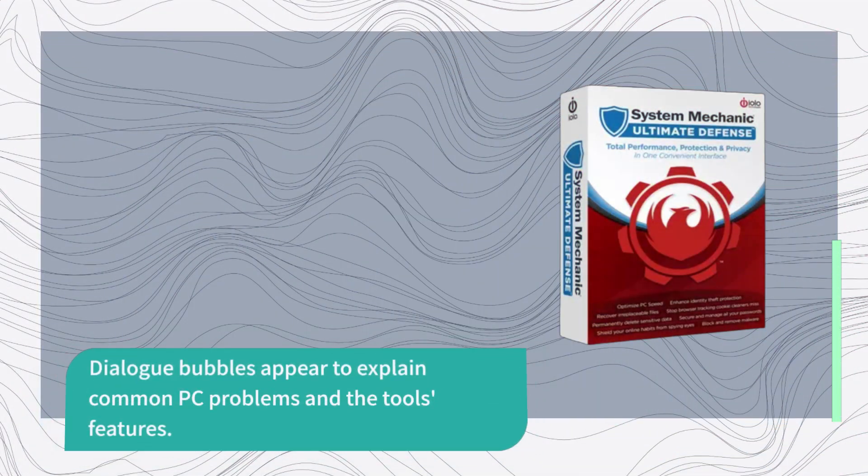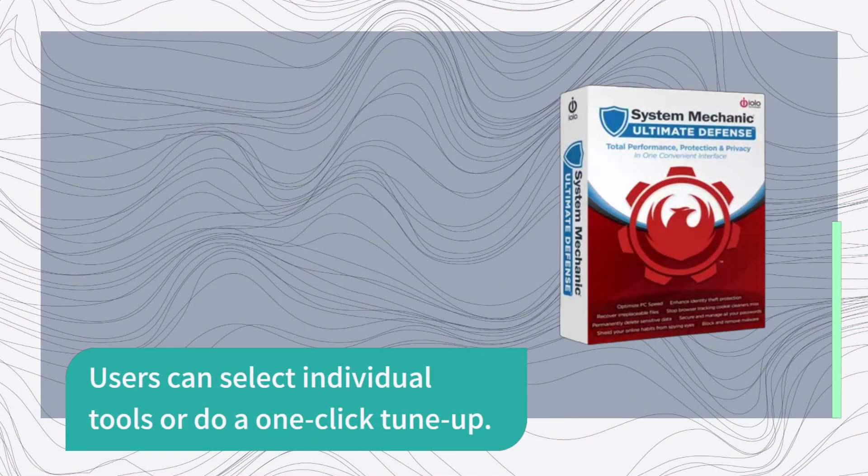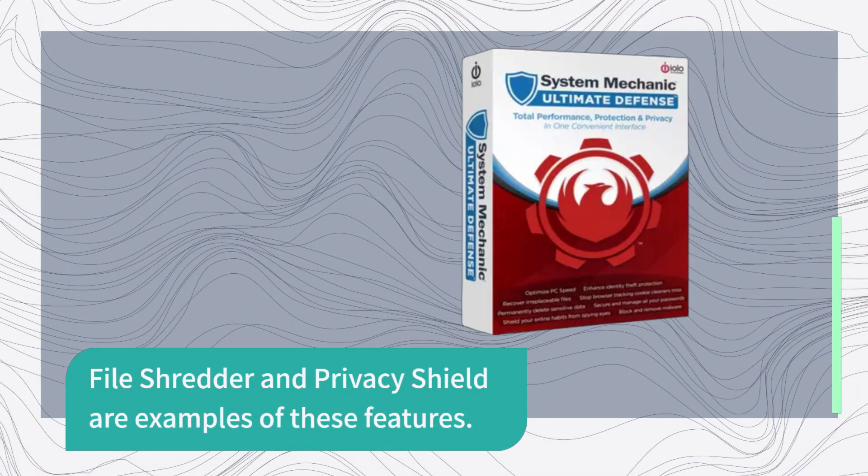Dialog bubbles appear to explain common PC problems and the tool's features. Users can select individual tools or do a one-click tune-up. File Shredder and Privacy Shield are examples of these features.